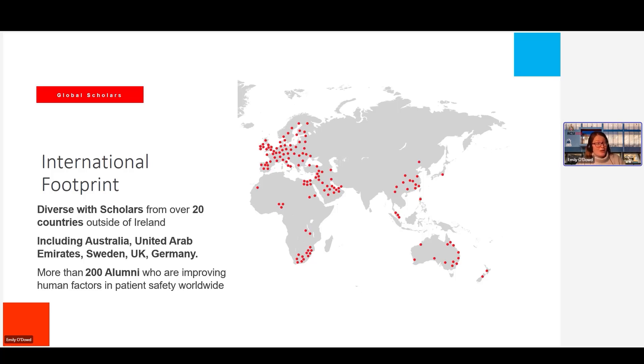We have more than 200 alumni who are improving human factors and patient safety worldwide. We're also very lucky to have a Human Factors Academy — all of our alumni are automatically enrolled in the academy, and through this we're building a network of human factors connections and people who you could potentially collaborate with in the future, trying to build that community of knowledge and share our learning across the globe.